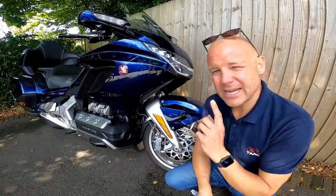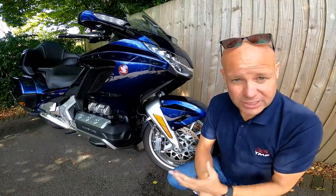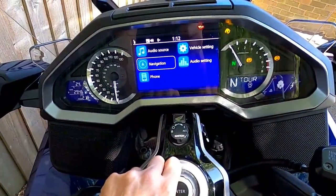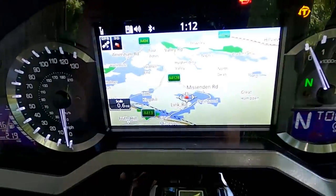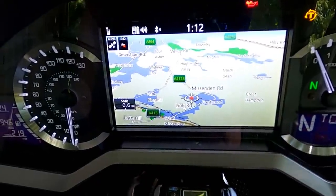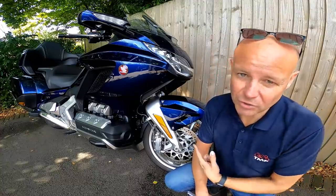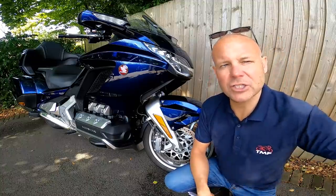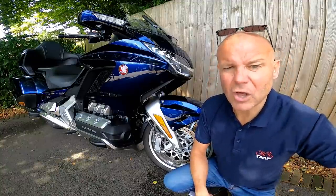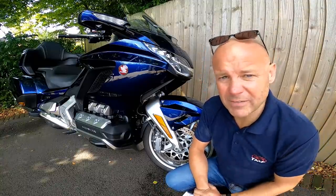Next up: the sat nav is intuitive and properly integrated into this bike, which I like. It's the only bike I've ever seen that does that. Not only does it have the built-in Honda sat nav, but you can also hook it up with your Android or Apple phone and use Apple CarPlay if you want to. I never bothered with that because I found the Honda sat nav perfectly usable. There were one or two occasions where locations didn't exist in the map, but on the whole the integrated sat nav was absolutely brilliant. I don't know why more bike manufacturers don't do that.